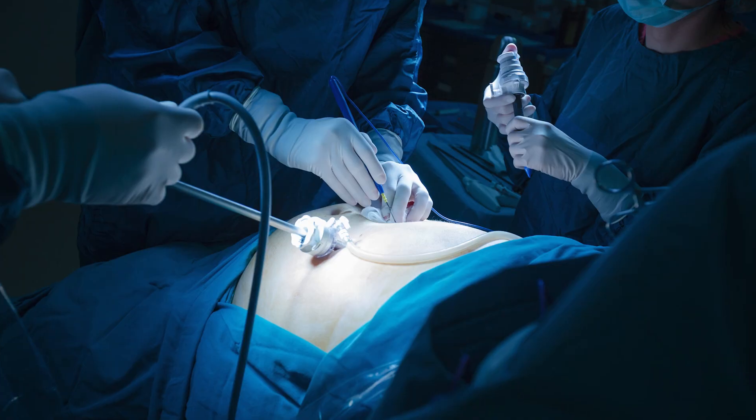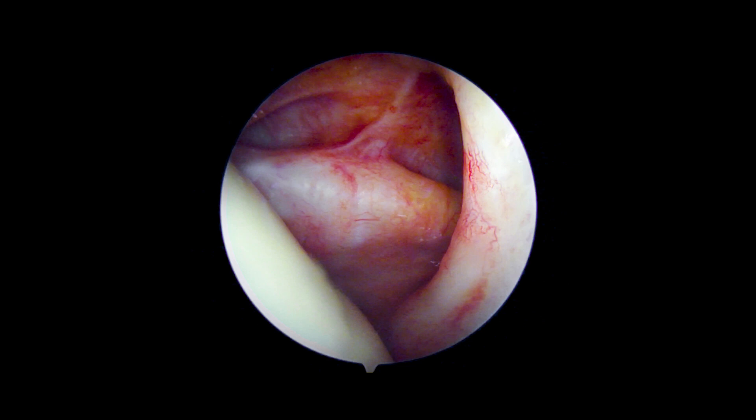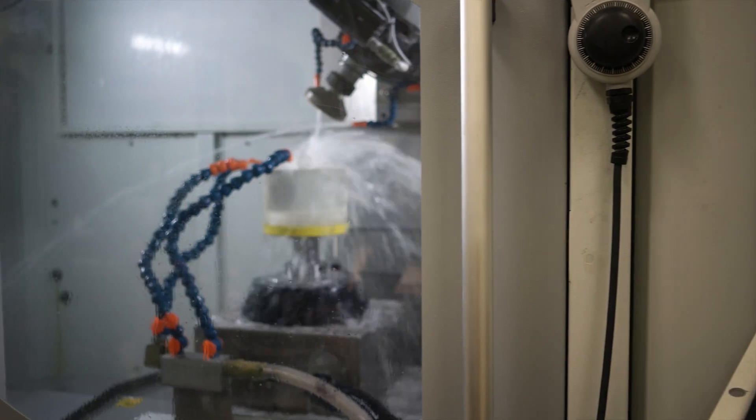An example of the medical industry would be the instruments that doctors use to perform surgery inside of your body, so that they're able to look inside without actually having to make a large incision. It's a much smaller camera lens that they're using.